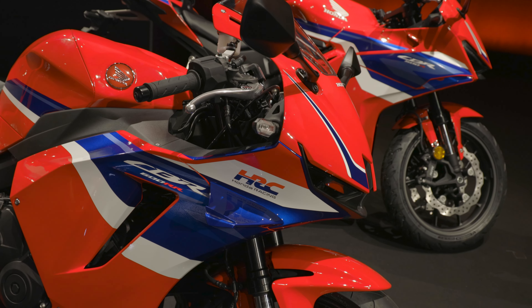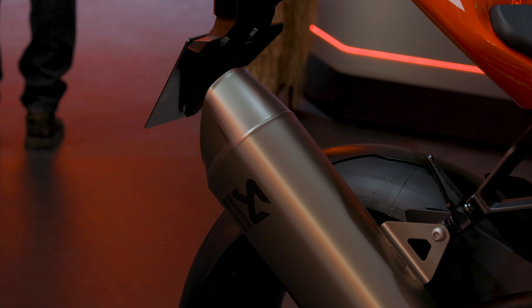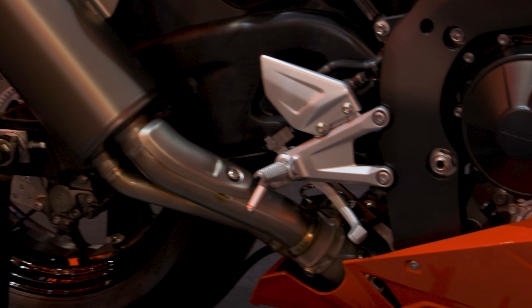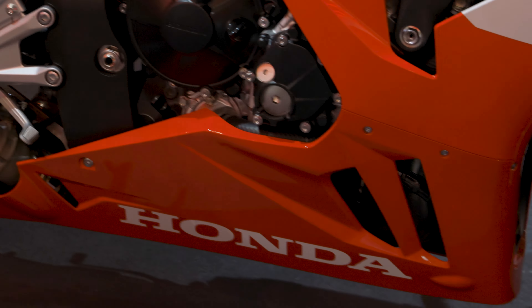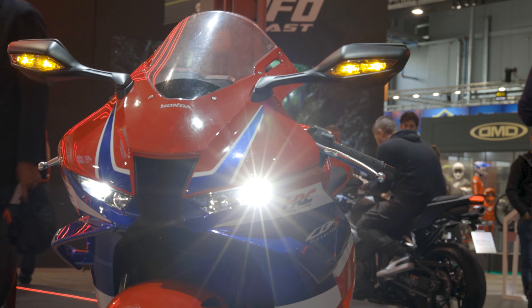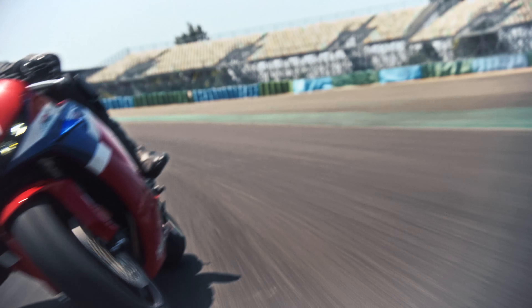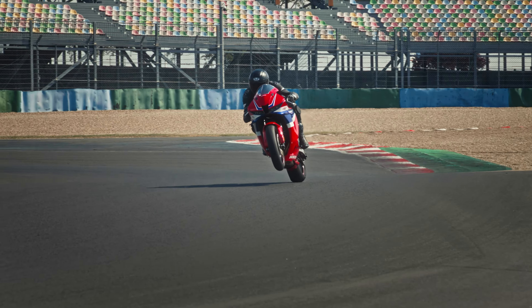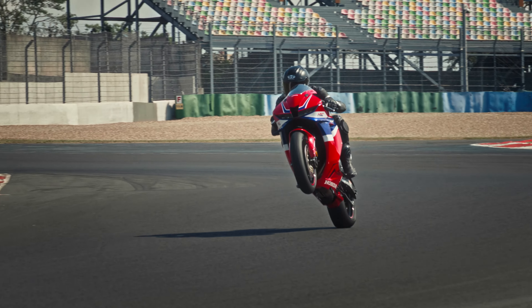It looks on the face of it pretty similar to the model that went off sale in the UK in 2017, but there has been some quiet evolution. The engine is about the same power — around 119 brake horsepower — but now there's a new throttle body with a 2.2% increase in volume. Very specific, but it should smooth up power delivery and make it very lovely when you're cranking it around to the top end.